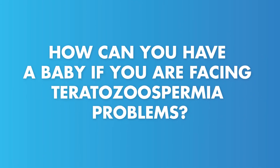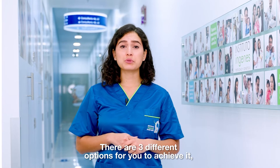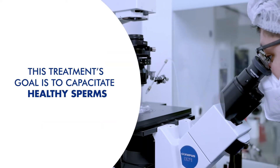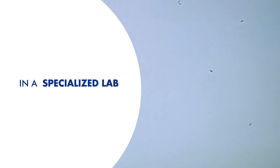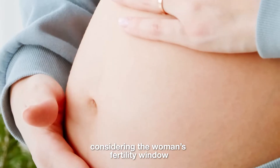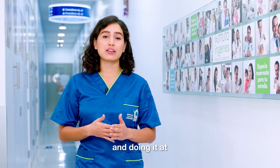How can you have a baby if you're facing teratozoospermia problems? There are three different options to achieve it despite living with that condition. One: artificial insemination. This treatment's goal is to capacitate healthy sperm in a specialized lab and enhance their potential. They are then introduced into the woman's uterus, considering the woman's fertility window and doing it at the right time.